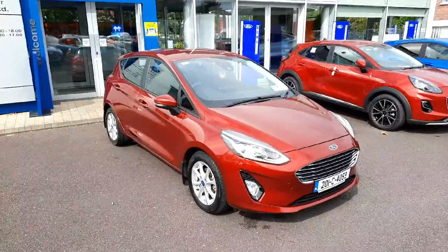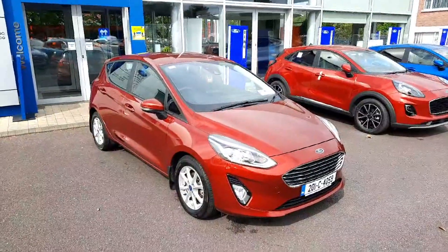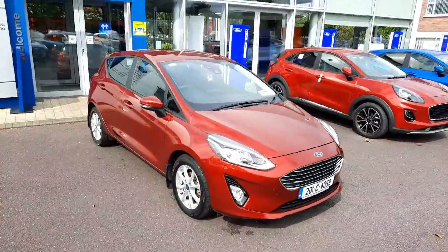If you'd like to find out more about this car, call us on 021 429 0600 or visit us on www.joeduffy.ie. Thank you for viewing.